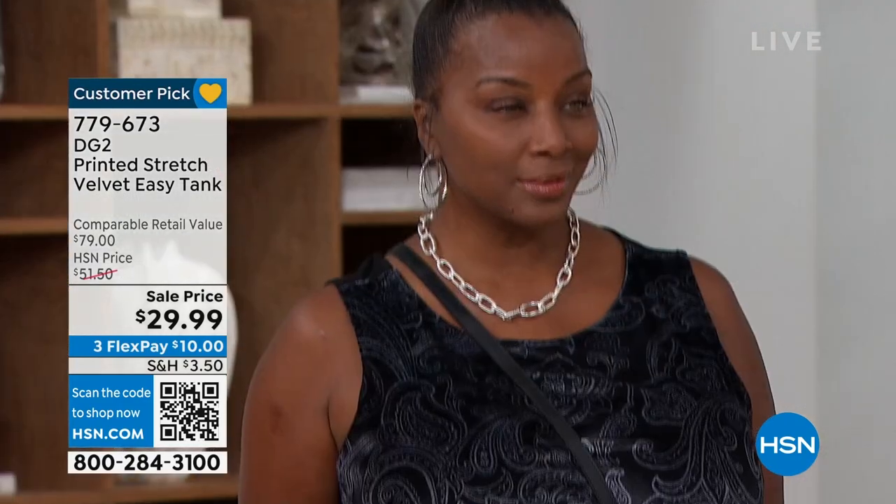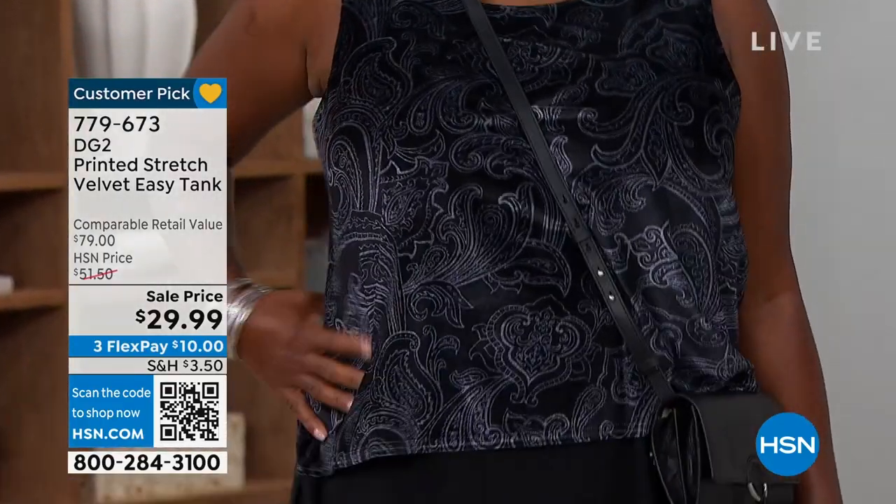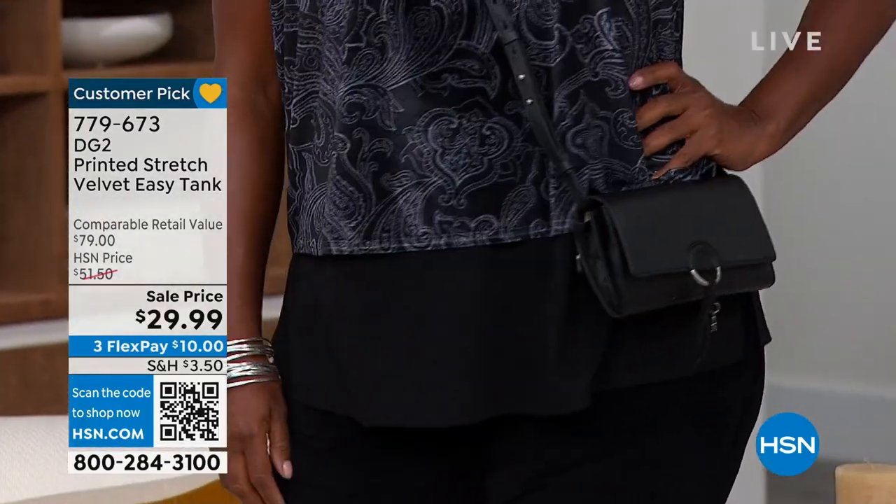We've got five gorgeous colors. Winneka, you look gorgeous — I missed you. I'm so glad you're here tonight for Diane Gilman fashions. That's going to be coming up.